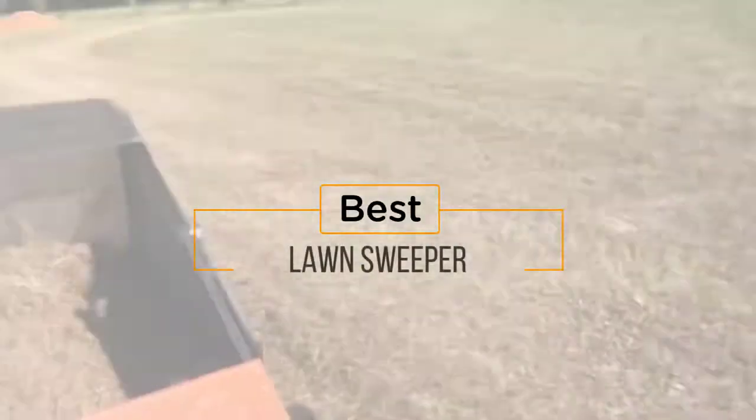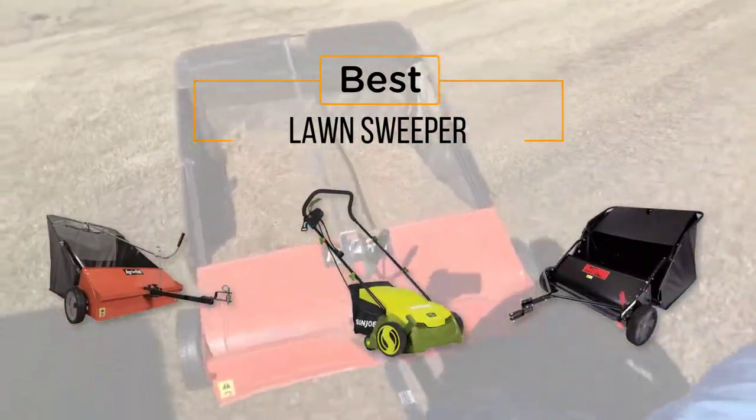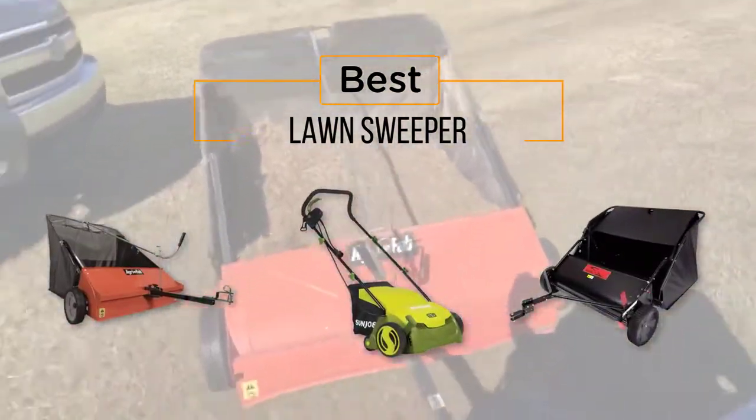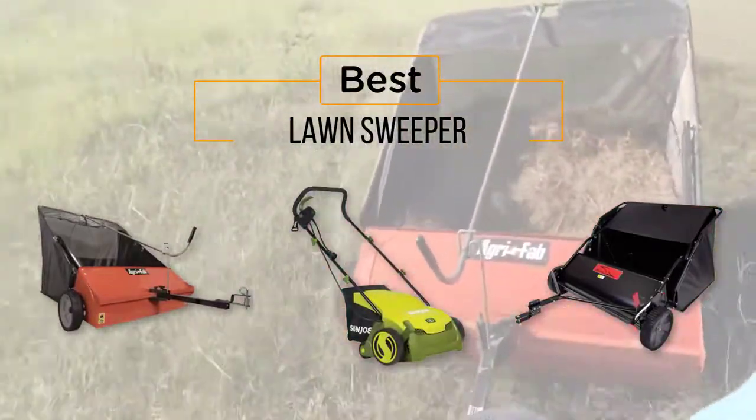The best lawn sweeper — if you're looking for the best lawn sweeper, here's a collection you've got to see. At any time you can click the circle for more info and real-time deals.